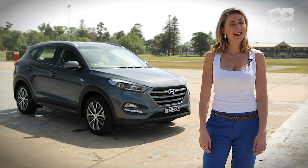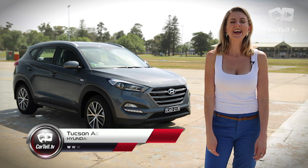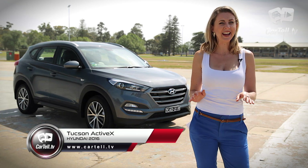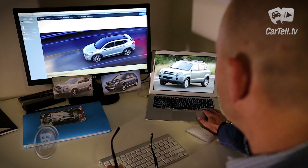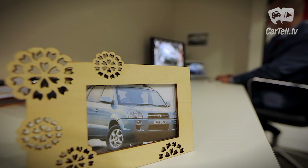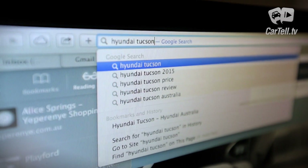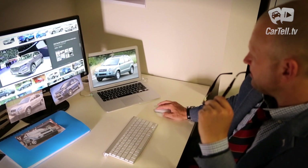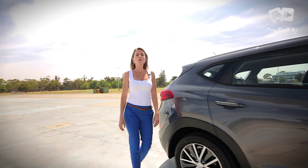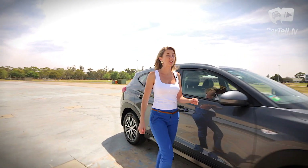You're watching Cartel TV, Australia's good-looking car reviews, and today we have the dramatically redesigned 2016 Hyundai Tucson Active X. Now I'm pretty sure there aren't any specific Tucson enthusiasts that have been praying for Hyundai to reintroduce it, but I'm pretty sure competitive brands have been dreading it.